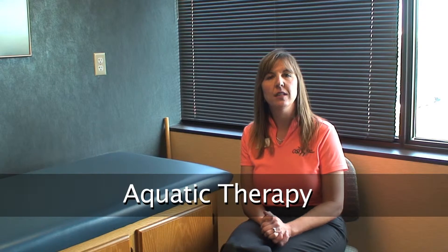Hi, my name is Christine Sikora. I'm a physical therapist assistant. I would like to talk to you today a little bit about aquatic therapy.